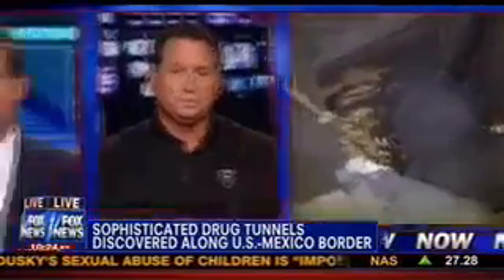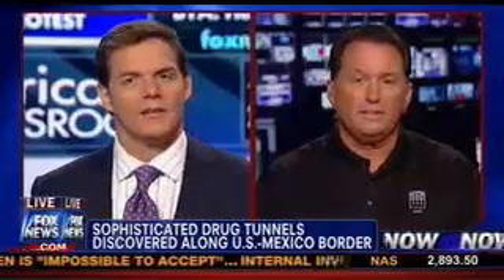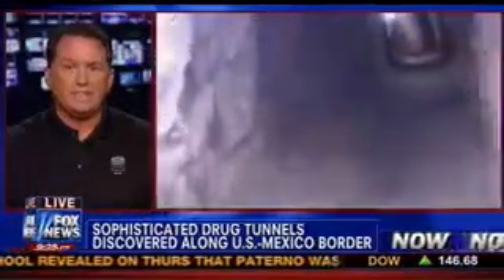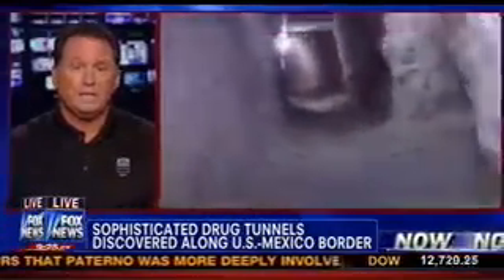At one tunnel, apparently, someone suggested you would need engineering expertise in order to construct this. This is high-scale stuff. It sure is, Bill. I had the opportunity to see one for the first time in the 90s and went down into several of them over the years. One of the ones I saw was one of the most magnificent pieces of engineering — it clearly did need that high-skill capability to make sure it was stable. It was magnificent in its engineering.